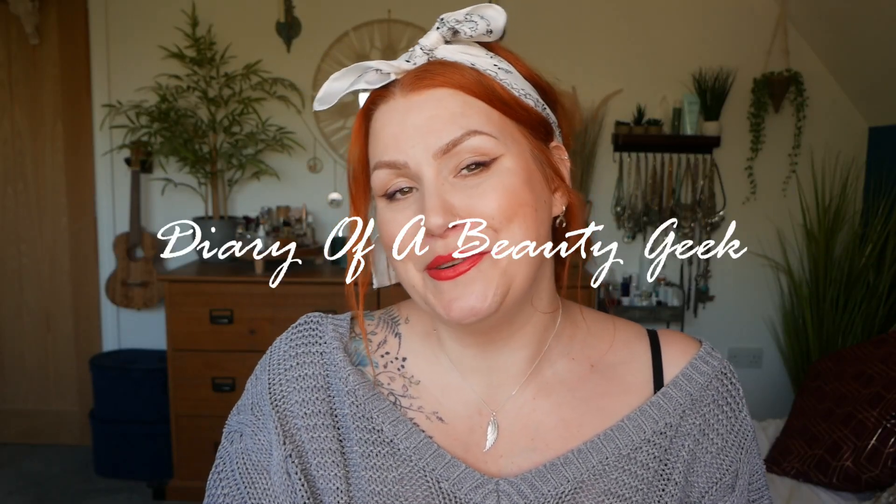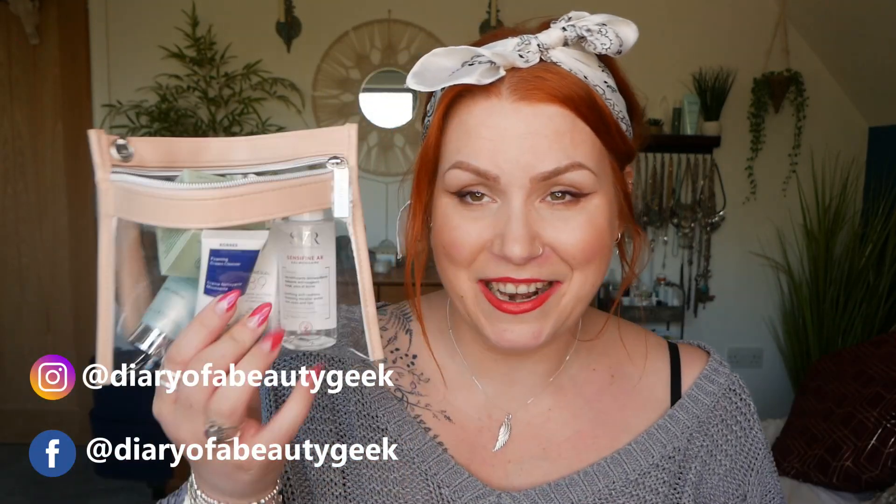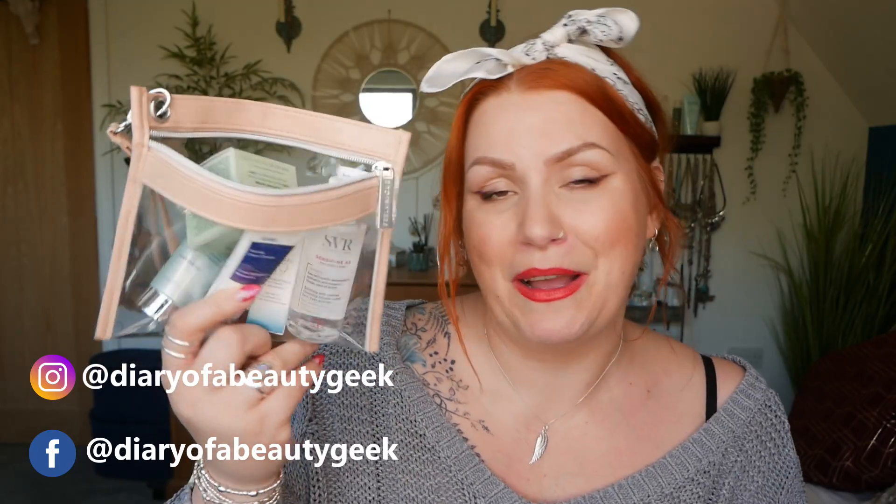Hi everybody, welcome back to my channel — if you're new, welcome! My name is Claire. I've got a return of a sample service I haven't had for the last couple of months, so I thought it was about time I had a look on their website and chose some samples. I've got the beauty kit — this is by Feel Unique. If you're new to the beauty kit, I'll give you a quick lowdown.